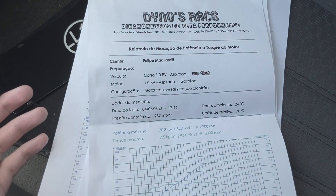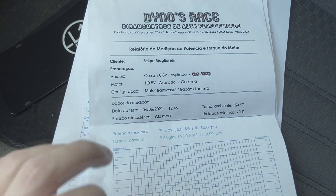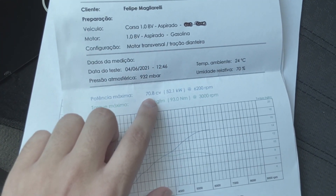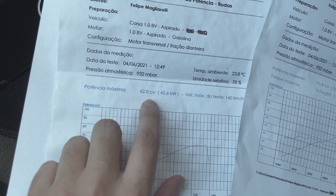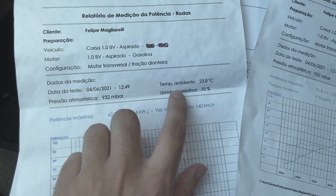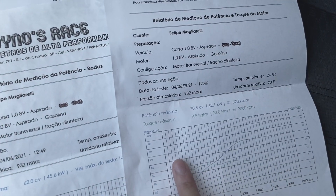O carro estava super redondo — na cidade ele fazia uma média de 10 a 12 km. O motor 1.0 estava bem ligeirinho mesmo. Inclusive, eu tive a oportunidade de testar com alguns 1.0 também, o Wind, e o meu 1.0 estava bem esperto. Para quem quer ver aqui a temperatura ambiente e umidade relativa, está aqui.